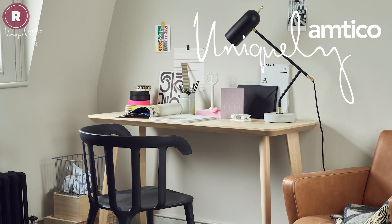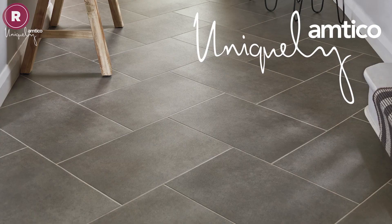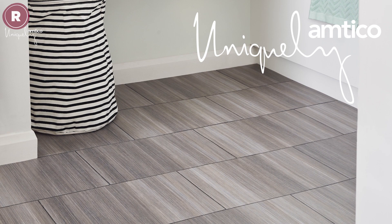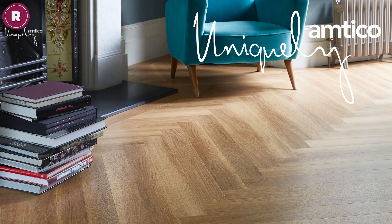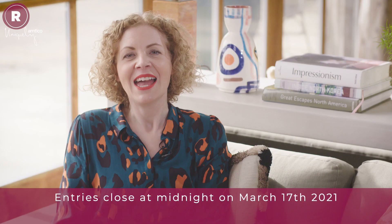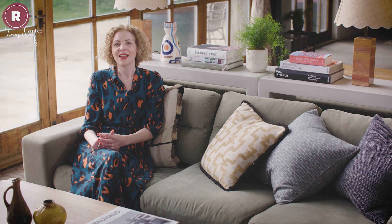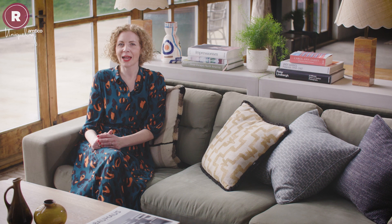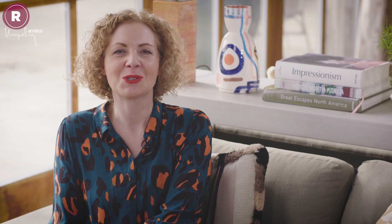In each episode of Roost we'll be bringing you an amazing giveaway, and our first one gives you the chance to win a room's worth of beautiful luxury vinyl flooring from Amtico. We're giving one winner the chance to win 25m² of flooring from its Spacier range, in any colour or pattern of your choosing, worth around £1,000. To be in with a chance of winning, simply head to one of the websites listed on your screen and fill in the entry form. Entries close at midnight on March 17th, so good luck. That's it for this week, but please join us next time for advice on patio planting, hallway flooring ideas and ways to brighten up your grey decor. We've also got a £1,000 Yale Security Bundle to give away. Thanks so much for watching this episode of Roost, sponsored by Amtico. Remember to subscribe to the Future Homes Network YouTube channel for more videos like this.